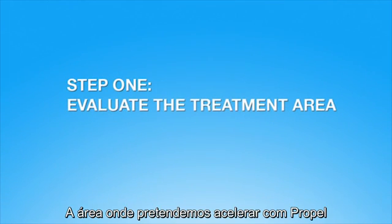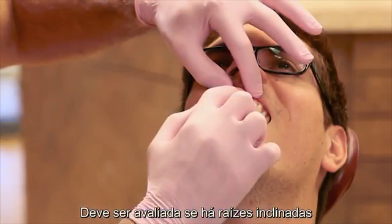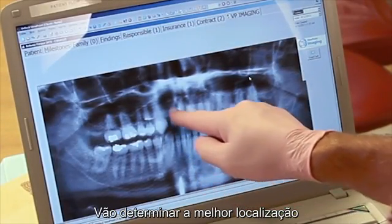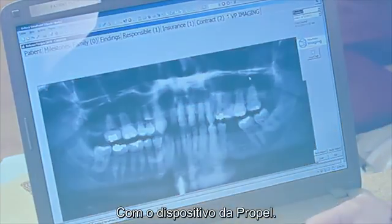The area in which you plan to treat with Propel should be evaluated for root inclination and anatomical landmarks. Combining manual palpation with the evaluation of a current radiograph will determine the best location to make three micro-osteoperforations with the Propel device.